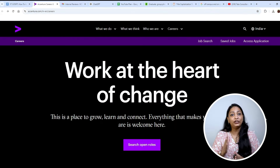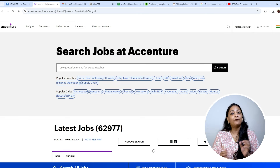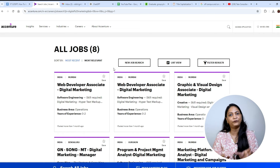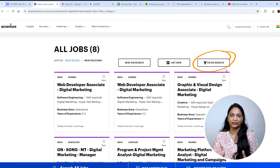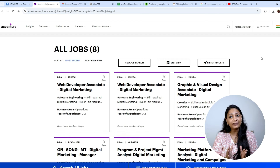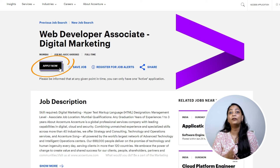If you want to apply for other job roles, you can visit the Accenture career page and use the search bar at the top of the page to look for a specific job. For example, if you're looking for a digital marketing role, just type it in the search box and you'll get a list of currently open positions. You can also filter your search by location, job category, and experience level. Once you find a job that interests you, click on it to see the responsibilities, qualifications, and other details, then click the Apply button to start your application.